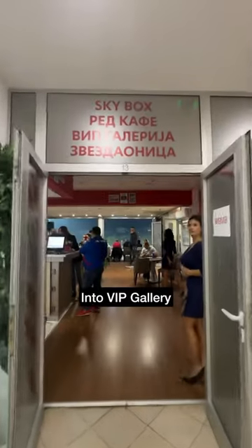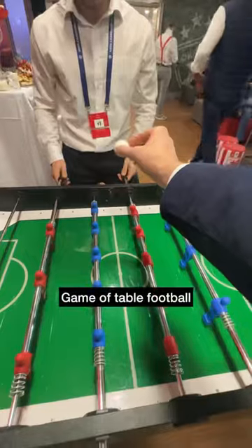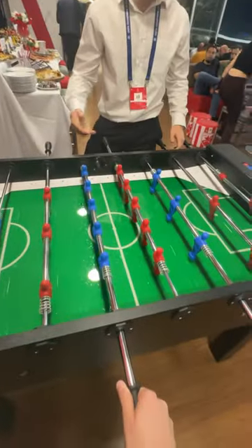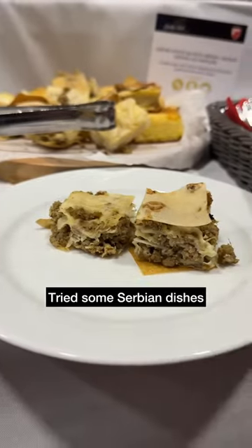For today's Champions League match we were in the VIP gallery. Some great views and atmosphere, and a fiercely contested game of table football. Found a table next to the window, checked out the program, then up to the food buffet to try out some Serbian dishes.